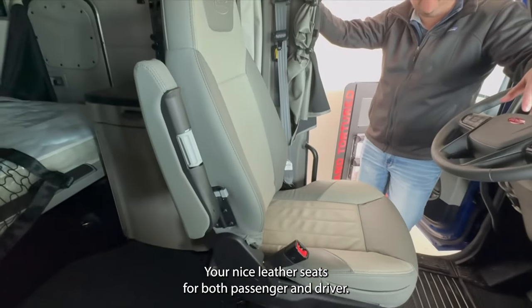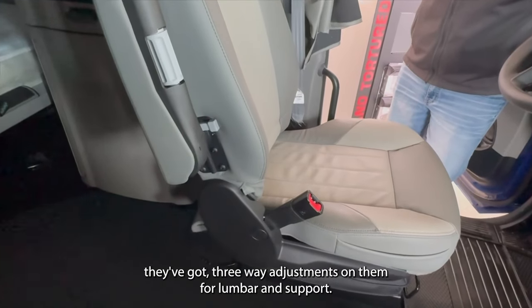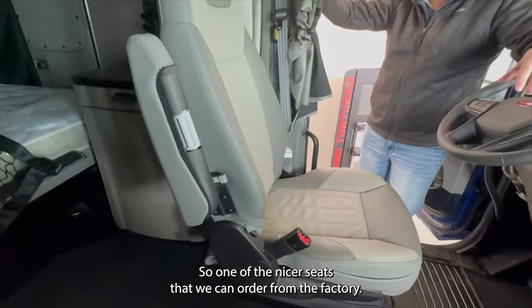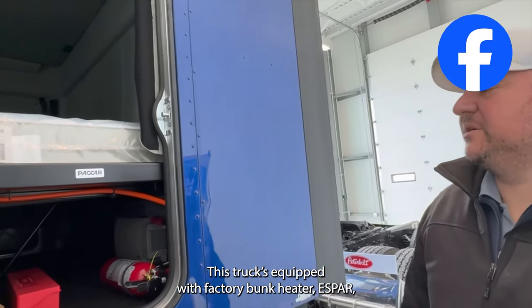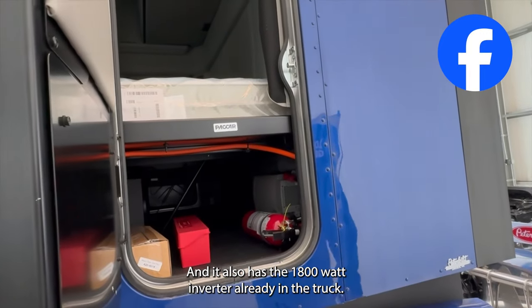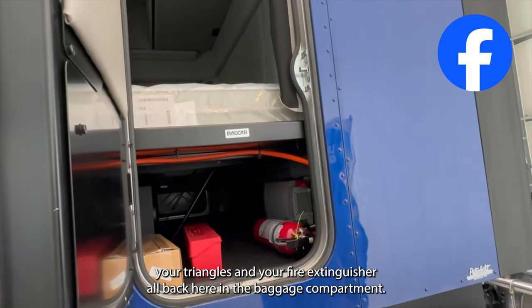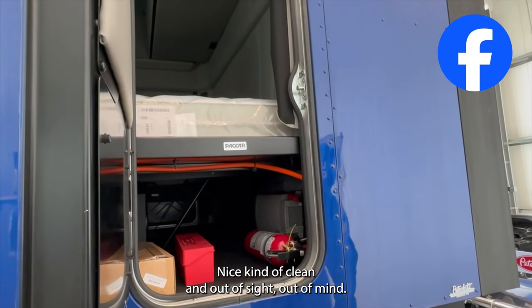There are nice leather seats for both passenger and driver, with three-way adjustments for lumbar and support — one of the nicer seats we can order from the factory. The truck is also equipped with a factory bunk heater S-bar and the 1800-watt inverter. You can see your tow pins, triangles, and fire extinguisher back here in the baggage compartment — nice and clean, out of sight out of mind.